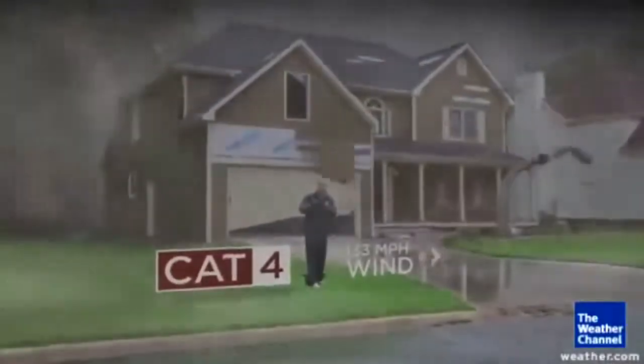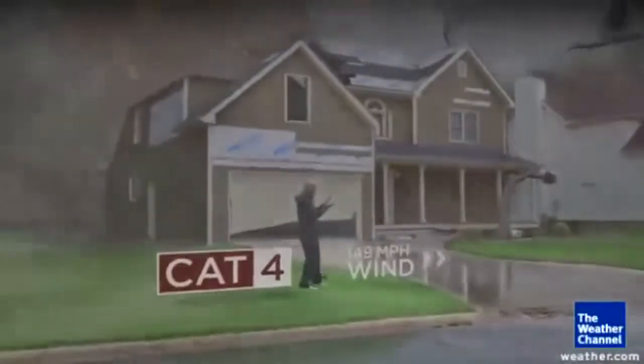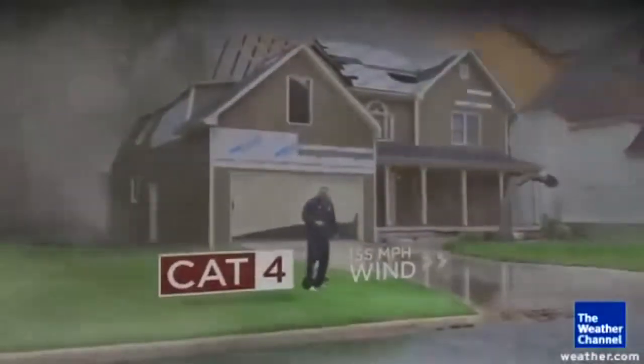Category 4, the damage is even worse. You get most trees falling, most of your windows breaking, and most of your shingles flying away.